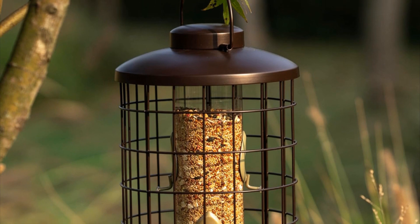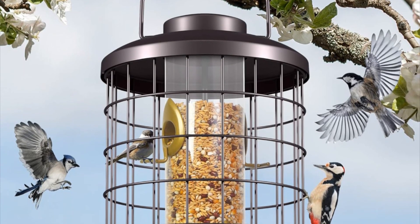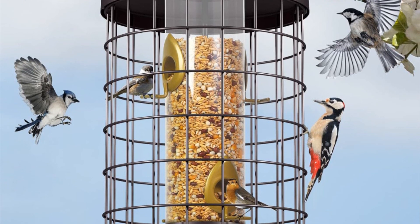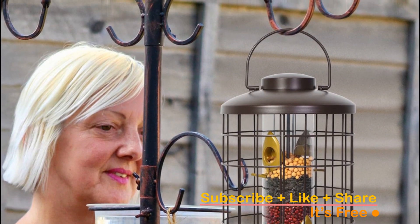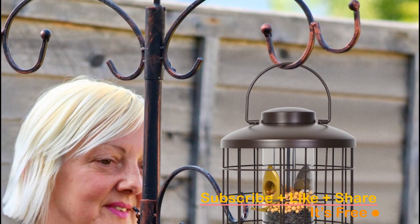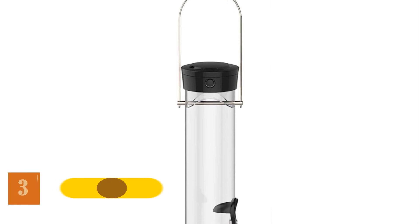The dome lid shields the seeds from rain and snow, ensuring longevity for years to come. Take control with the adjustable switch — manually close off three feeding ports at the bottom to deny access, or turn on the switch to release remaining seeds to the tray. Note that variations in food weight are normal and part of the feeding experience. Click the link in the description to invite the wonders of the avian world into your backyard sanctuary today.